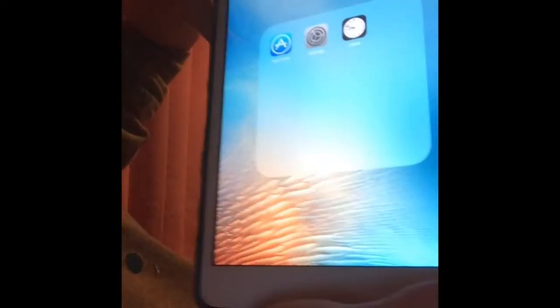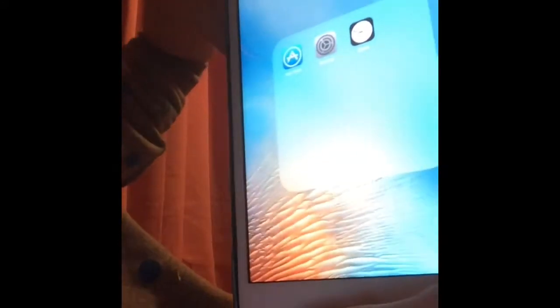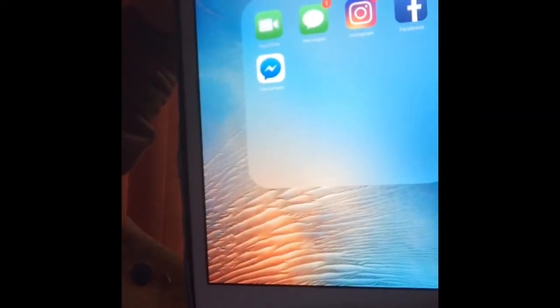At the bottom I've got Chrome, Mail, and 'Photography' which has Camera, Photos, Videos, and Photo Booth. Then 'Utilities' which is Apple Store, Settings, and Clock. When you swipe I've got YouTube, FaceTime, Messages, Instagram, Facebook, and Facebook Messages.